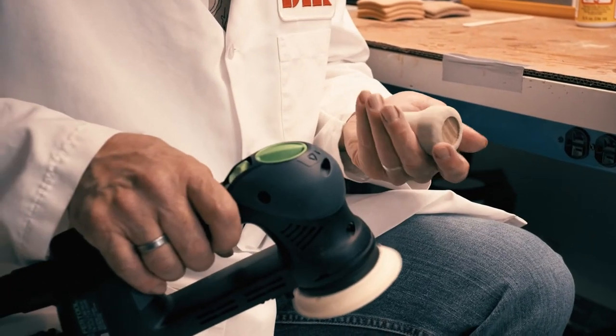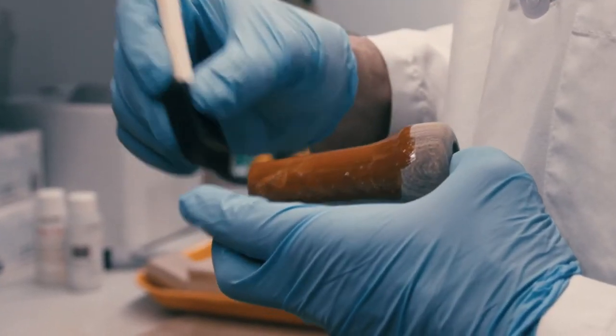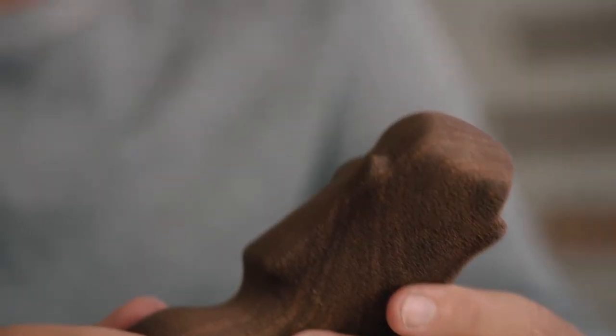Wood can be shaped into almost any form. It's possible to make structures and shapes that could not be made any other way. It's a strong, durable, resilient material — there's really no limit. I think you can make anything. Being able to use a new technology and think anew about the possibilities of what can be done with wood is very exciting.